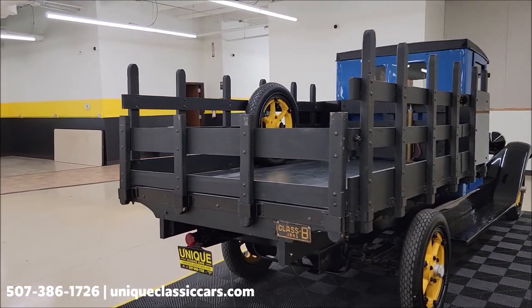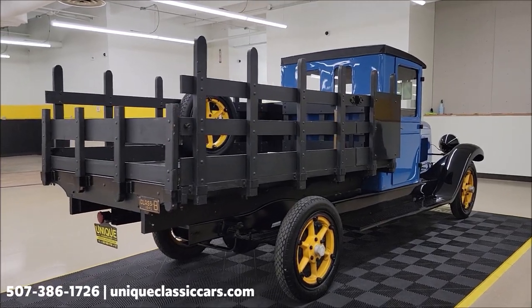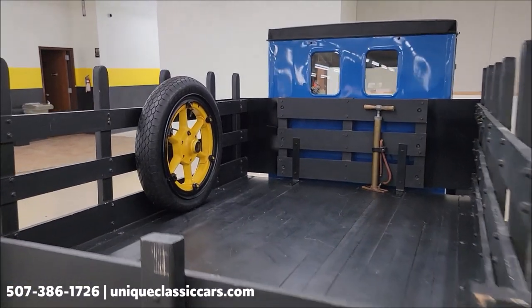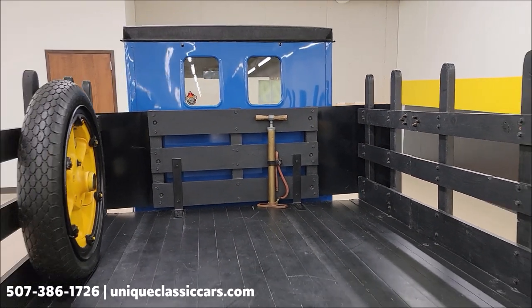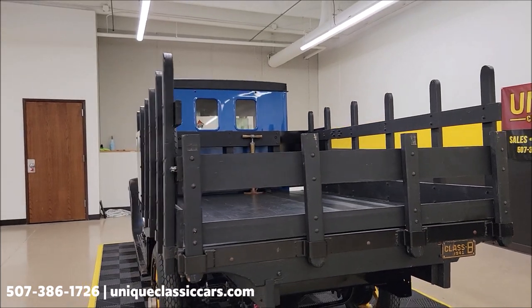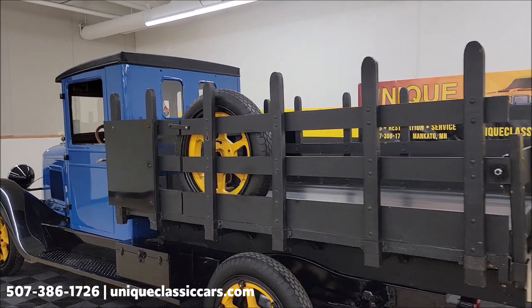You're not going to run across a lot of these, let's put it that way. Also remember, we do consider trades, financing is available, and of course we can assist with transportation. Also there's a spare tire and a little air pump in the back — a nice little show piece as well.